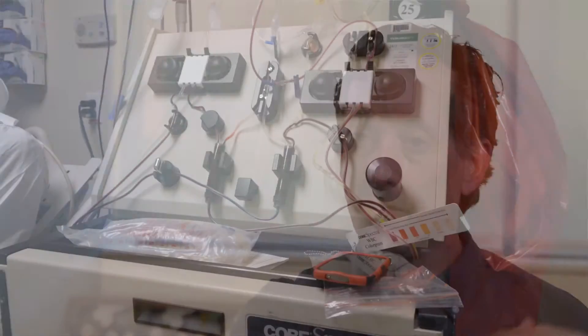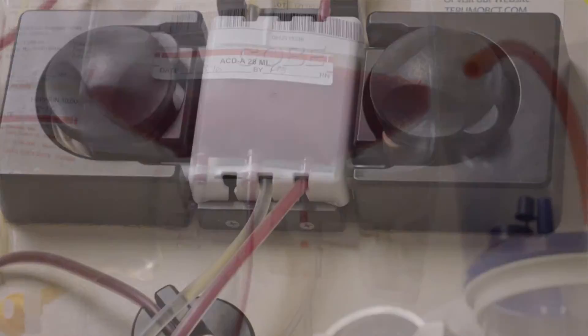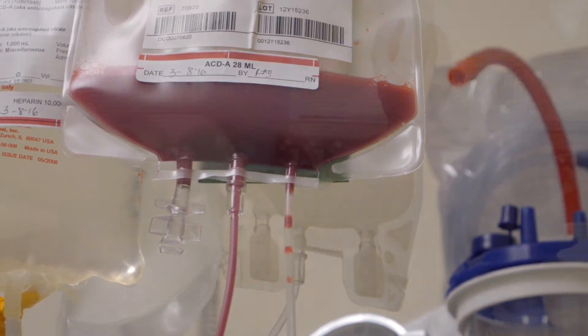The apheresis procedure is very well tolerated. Essentially, we take blood out of a patient, run it through our apheresis machine, which has a sophisticated mechanism to collect the cells we want, and then put the blood back into the patient. We need two points of access to the blood vessels: one to take blood out and one to put blood in. It's a very well-tolerated process, but it takes a few hours each time.